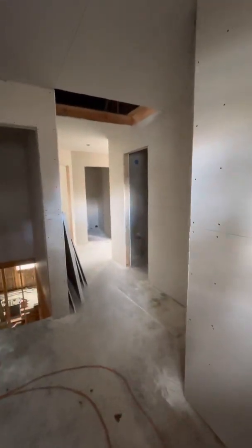So this is the entryway here. Downstairs is not done yet, and then this is the garage.